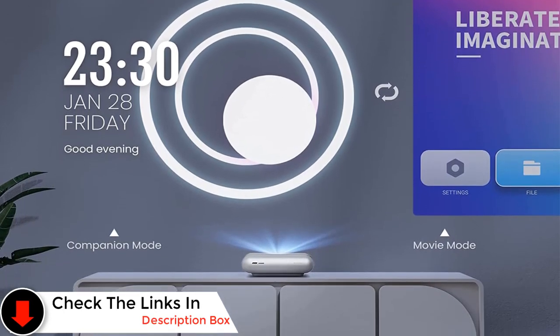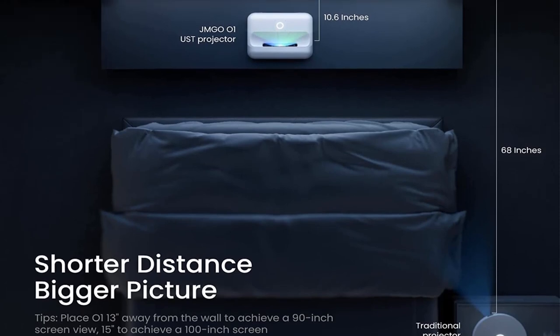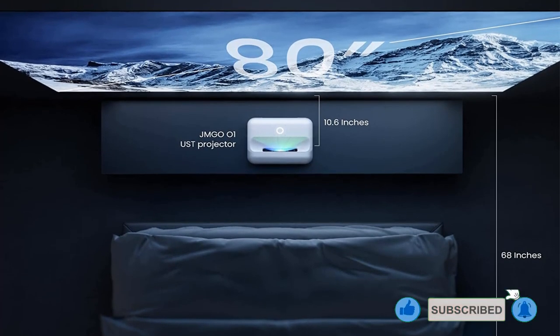You'll be able to project a screen of up to 100 inches with this model, and it features a unique operating system called Luna OS specific to this brand. Pros: Provides up to 100-inch screen size, has the Luna OS system, and a specialized sound system. Cons: May have lower brightness.